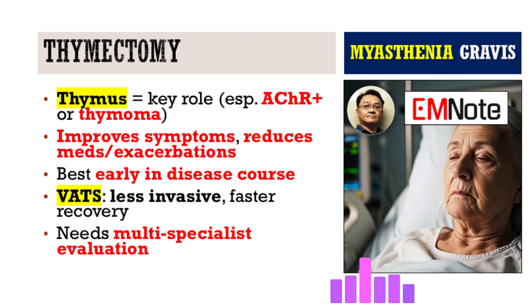You mentioned thymectomy. The thymus is a gland in the chest central to the immune system's development. In many MG patients, especially those with antibodies against the acetylcholine receptor, the thymus appears to be involved in triggering or perpetuating the autoimmune attack. Some patients even have a tumor in the thymus called a thymoma. Thymectomy — surgical removal of the thymus — has good evidence from randomized controlled trials, particularly for patients with generalized MG who have anti-AChR antibodies but don't have a thymoma. It can improve clinical outcomes, lead to less need for immunosuppressant drugs, fewer exacerbations, and sometimes even remission. The benefit seems greatest when done relatively early in the disease. If a patient does have a thymoma, thymectomy is generally recommended regardless because of the tumor itself.